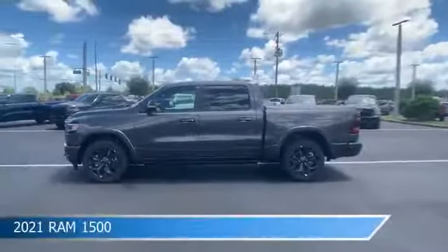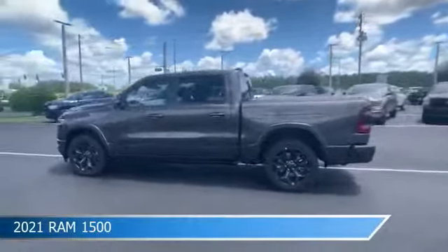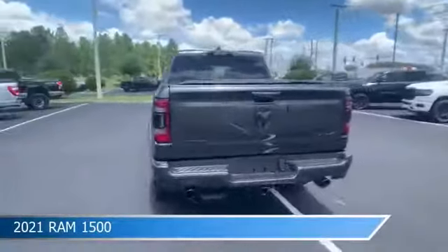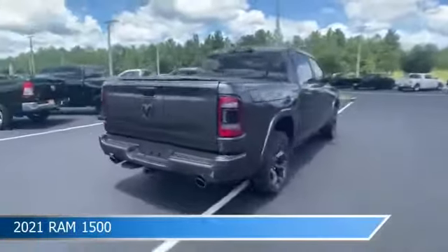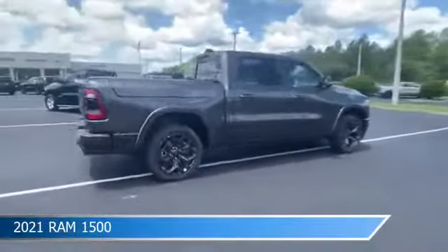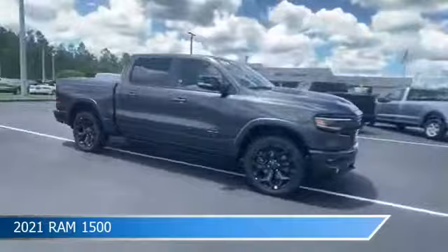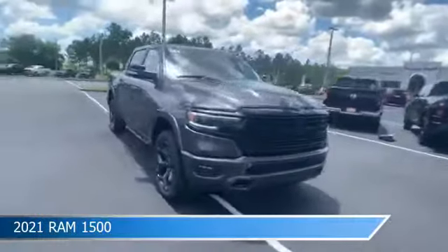Take a look at this 2021 Ram 1500, equipped with an automatic transmission in granite crystal metallic clear coat. This truck comes with some great features including adaptive cruise control, bed cover, adjustable pedals, Android Auto, and more. Come in and check it out today.